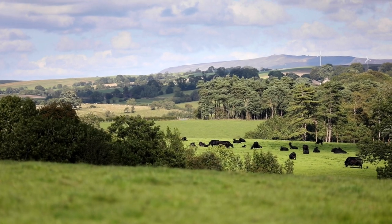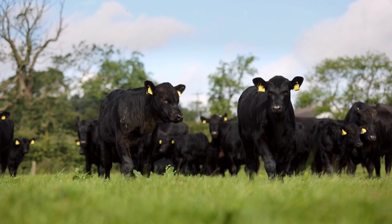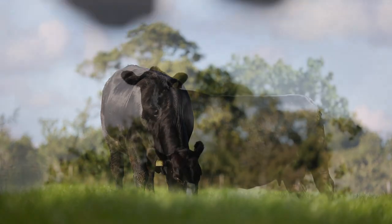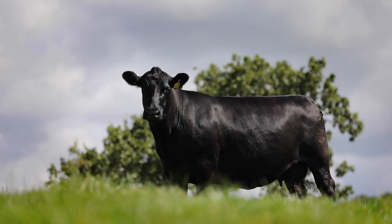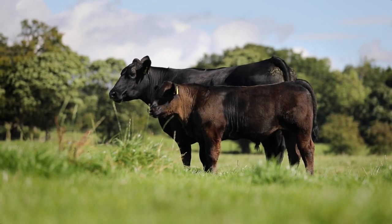Why do Ribble Aberdeen Angus cattle tick all the boxes for a profitable future? There are three key areas we always focus on. One: correct structure is essential for long-lived cattle and strong loins.